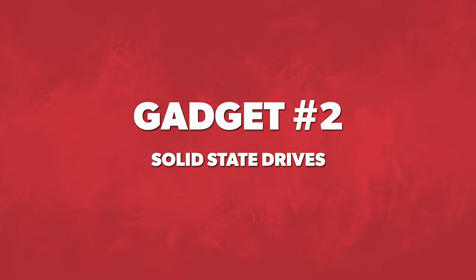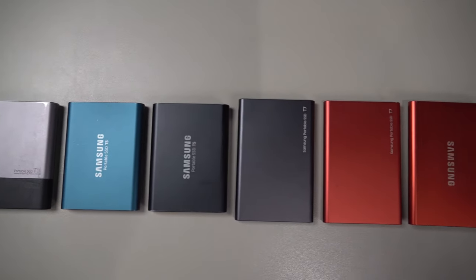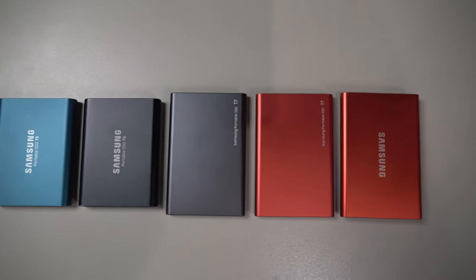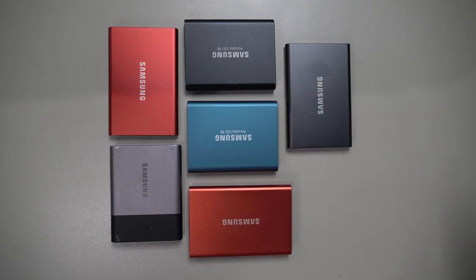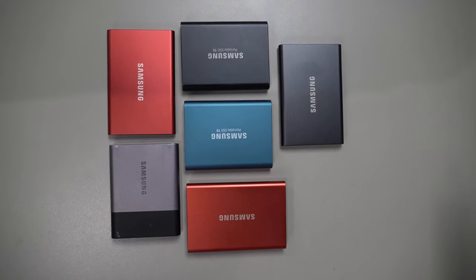Gadget number two is these SSDs. There are different styles and different sizes you can pick from — you're going to be in the $100 to $150 range. I'm a Samsung fan. When I find a brand that I like that's reliable and trustworthy — as you can tell, I bought a lot of these drives. These drives are very fast, from the original T5 all the way up to the T7. The write speed of the T7 is insane — you're going to save yourself a lot of time on transfer speed.